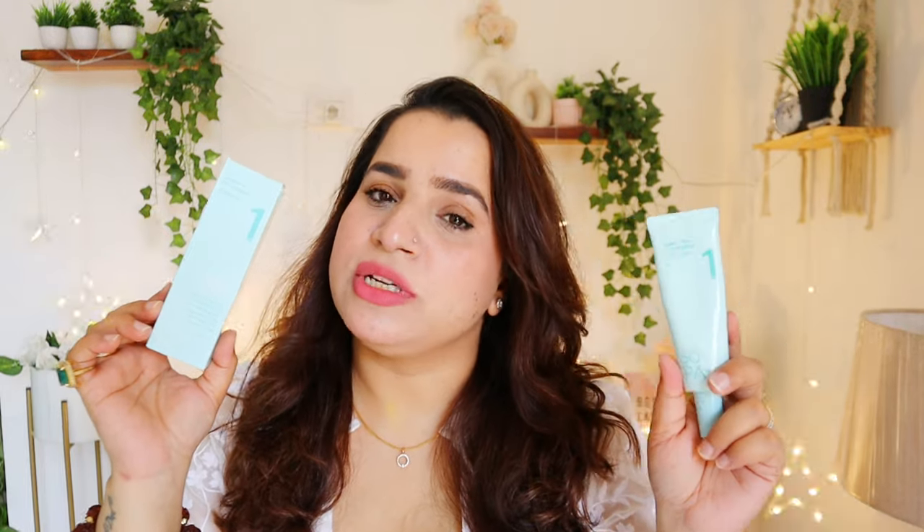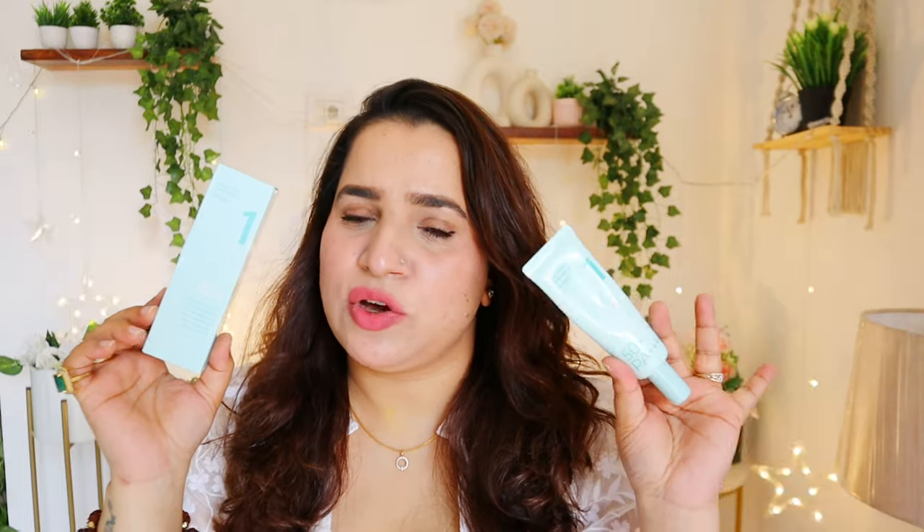I purchased it from Macron Beauty and got about 30–35% off, so it's on a little expensive side but the discount helps.